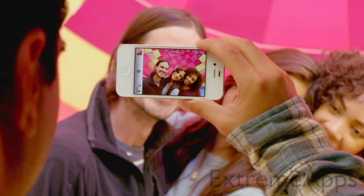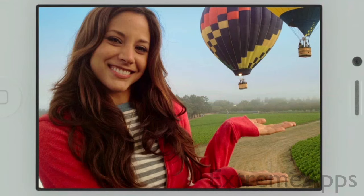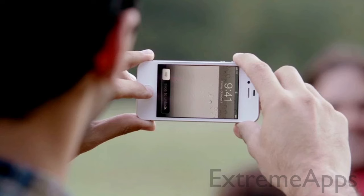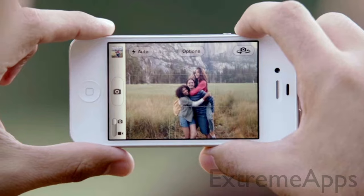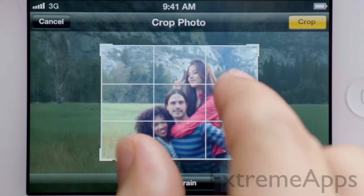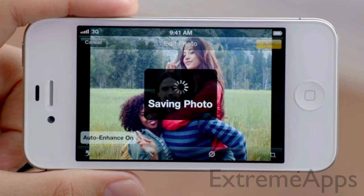Now with face detection, the camera is smart enough to know whether you're taking a portrait or a group shot, and automatically focus and expose for either. You get quicker access to your camera right from the lock screen. You can use the volume button to take a photo. And then you can crop, enhance, and edit your photo right on your iPhone.